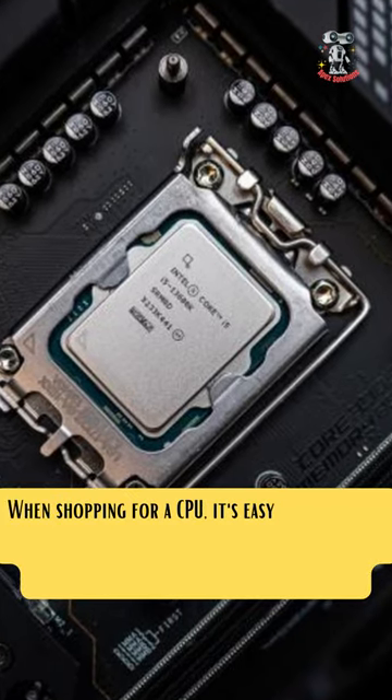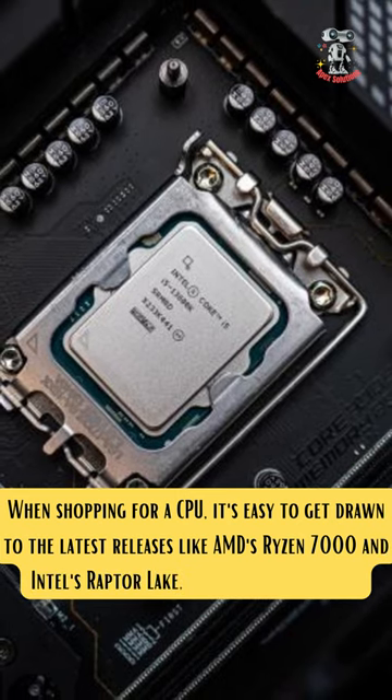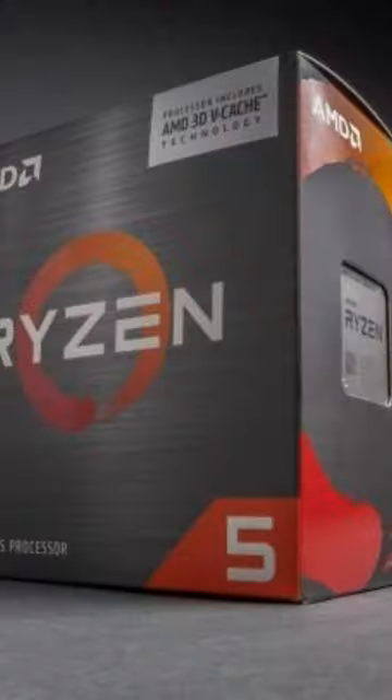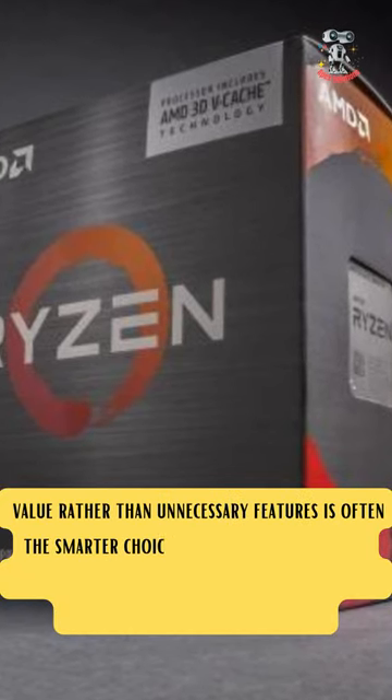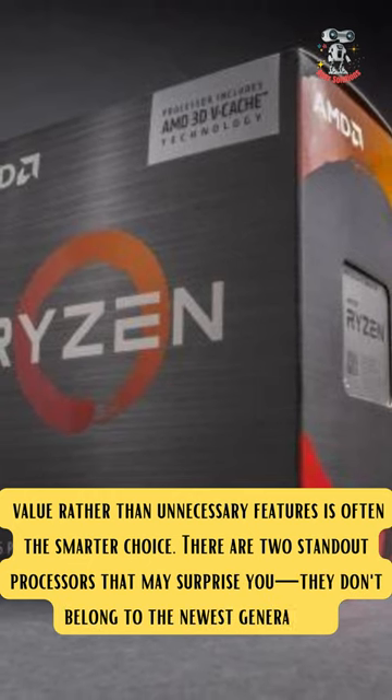When shopping for a CPU, it's easy to get drawn to the latest releases like AMD's Ryzen 7000 and Intel's Raptor Lake. However, focusing on value rather than unnecessary features is often the smarter choice. There are two standout processors that may surprise you.